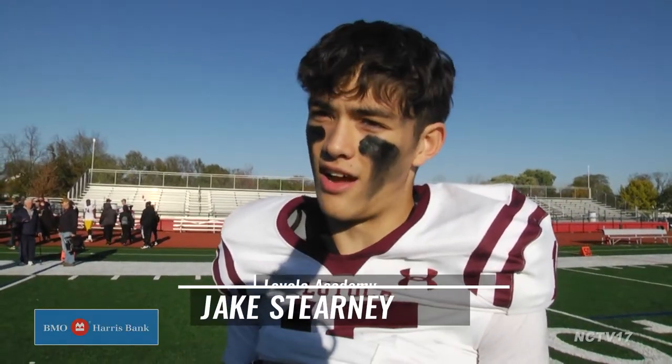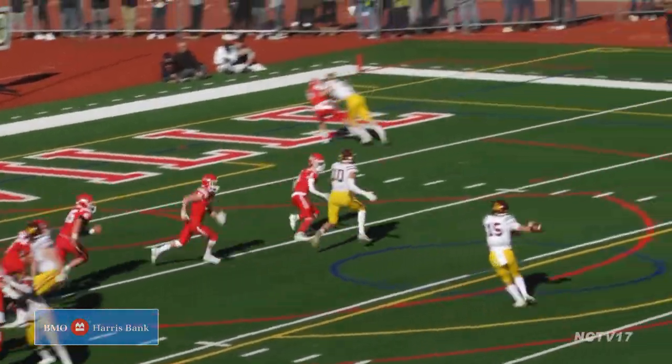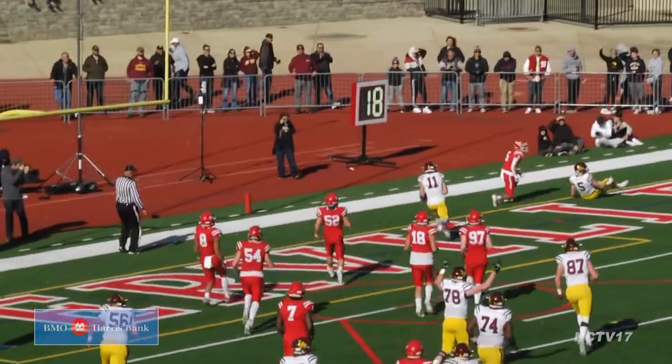Established the run game early. I think first half our O-line did a tremendous job of setting up holes for our running backs, and our running backs hit it. And that's why in that first half we set the tone for the rest of the game.